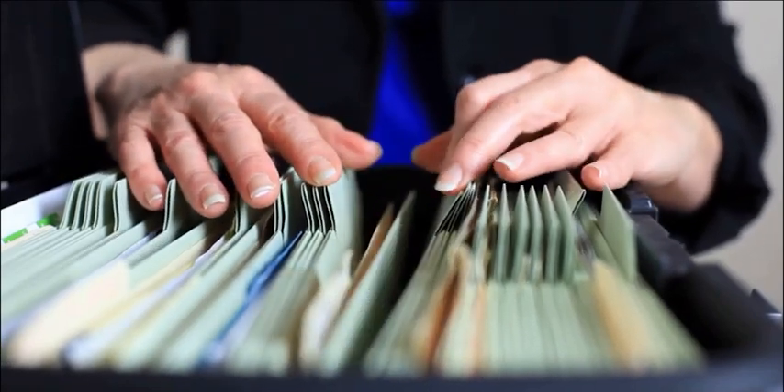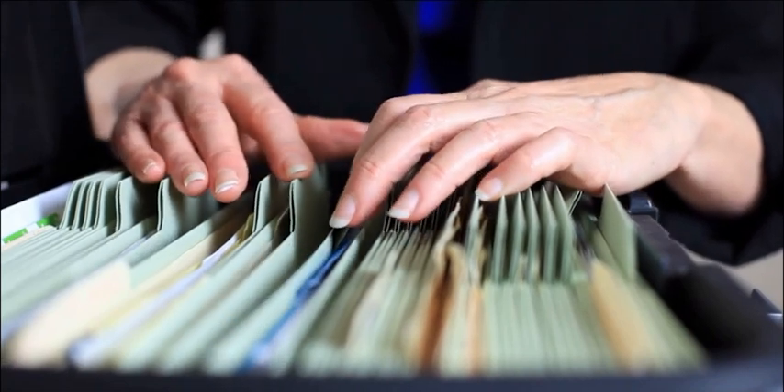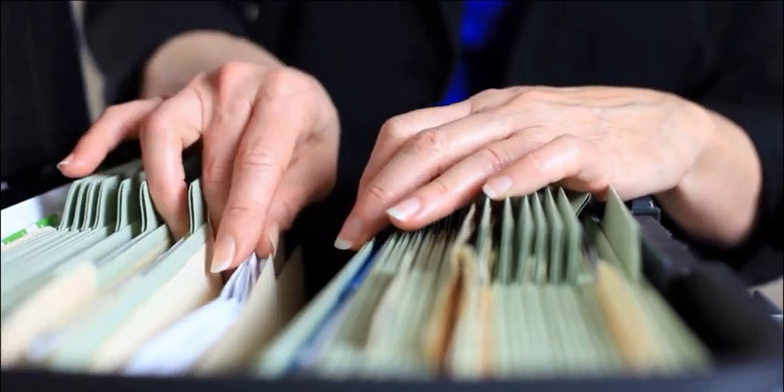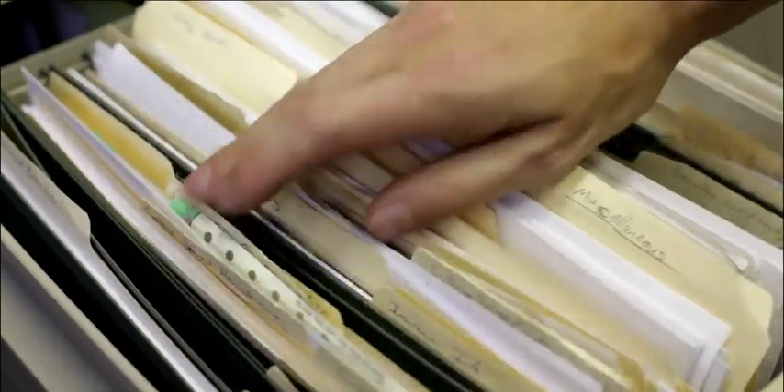Small businesses typically organize their file cabinets by creating a system of folders or categories for different types of documents, such as financial records, customer information, and employee files. Within each folder, documents may be further organized by date or alphabetical order.